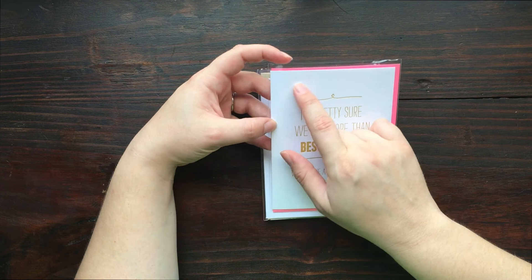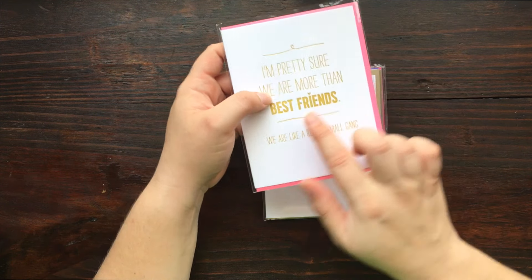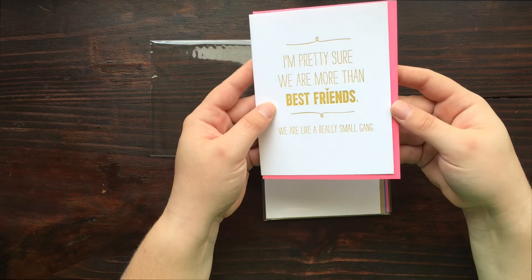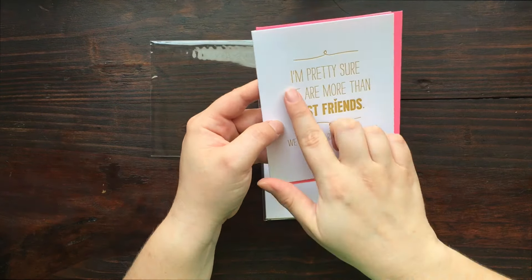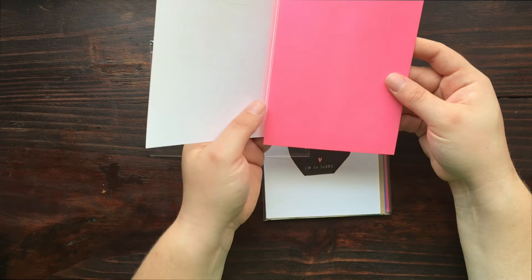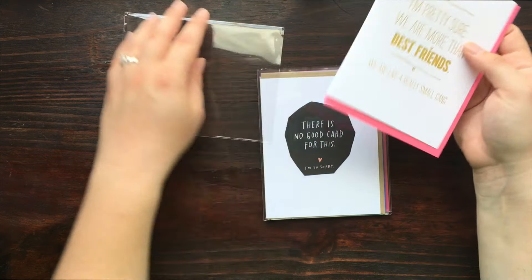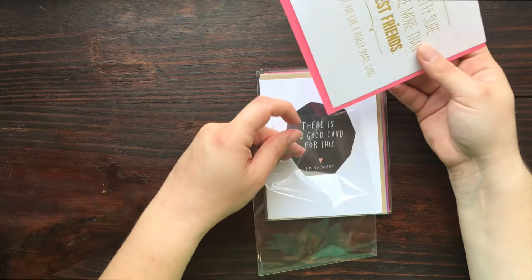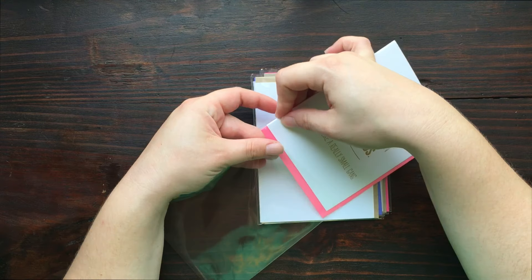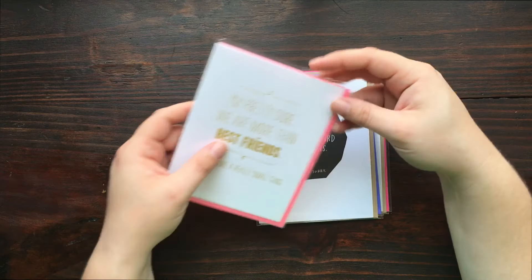This one is — oh, this is actually...what is that called? It's letterpress. It's a letterpress card. These are usually really expensive; it's really high quality. It says 'I'm pretty sure that we're more than best friends. We are really like a small gang.' Really, really pretty. I just really wanted to touch it because the paper looked so — it's just so luxe. Very pretty.